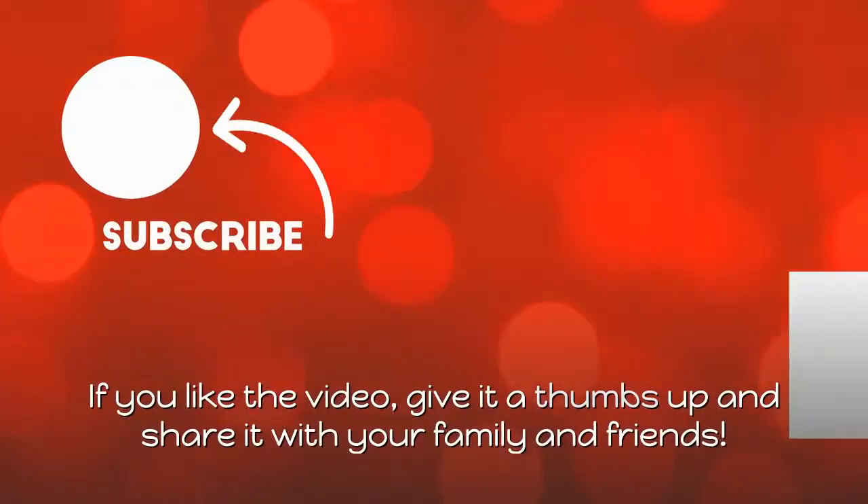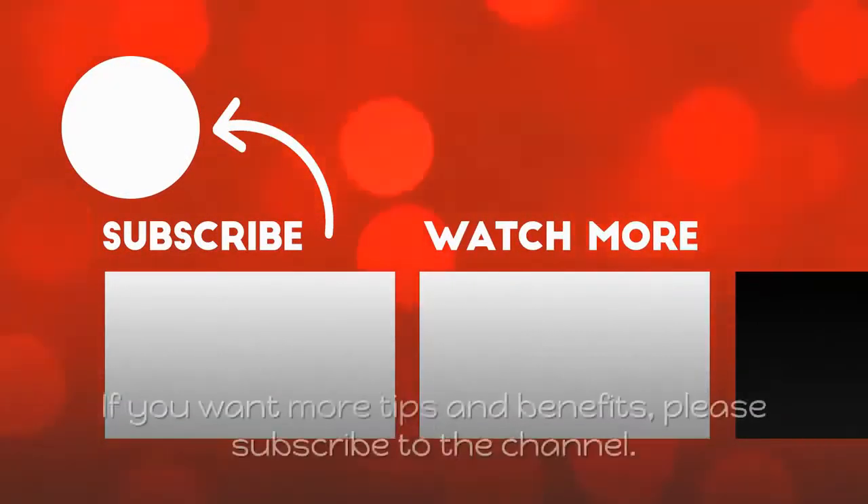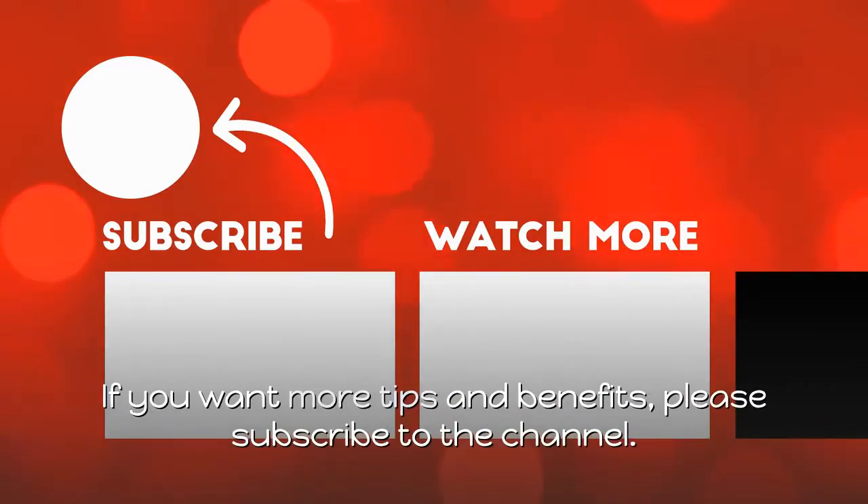If you liked the video, give it a thumbs up and share it with your family and friends. If you want more tips and benefits, please subscribe to the channel.